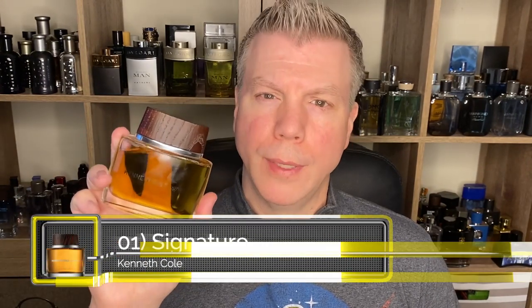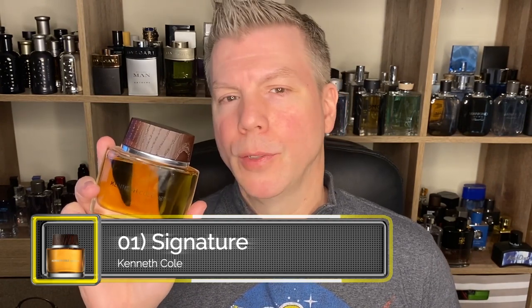My number one pick for affordable beast mode fragrances might surprise you — I have chosen Kenneth Cole Signature. This is such a stout, wonderfully masculine, woody fragrance. To me, this fragrance reminds me of going out as soon as the weather starts turning cold, grabbing an axe, and working out your frustrations creating cords of wood by chopping kindling, busting up logs. By the time you've started sweating, you feel better — it's almost therapeutic, and that's when this shines. A little bit of heat activation on this fragrance brings out the deep, intense masculine woodiness of it.